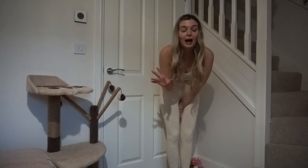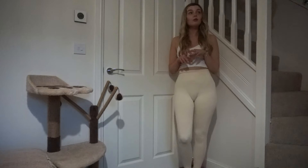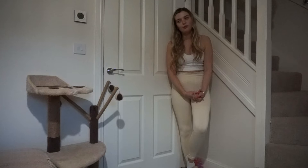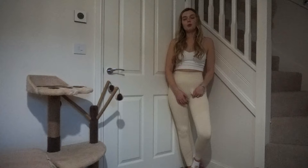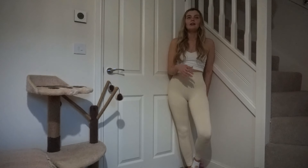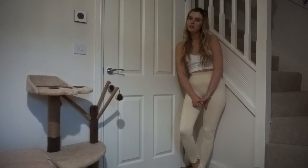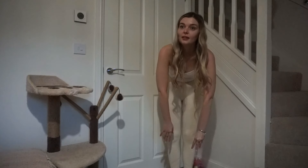The other two pairs were more wearable — definitely the black pair. My partner compares the material most to Matalan leggings — similar to Primark but feeling a bit nicer. Overall for £12 for three pairs they're a decent buy, especially the brown and black ones.